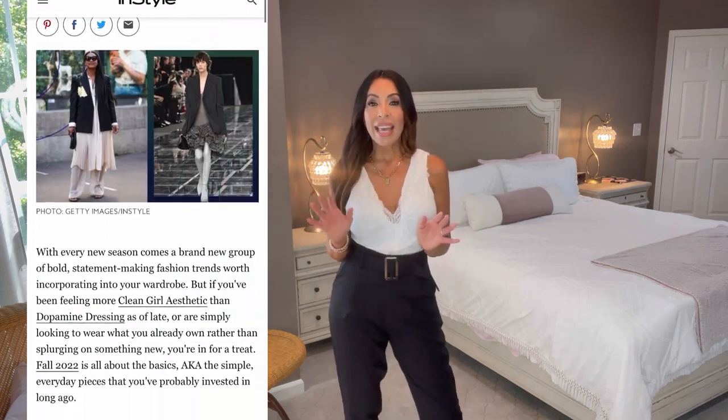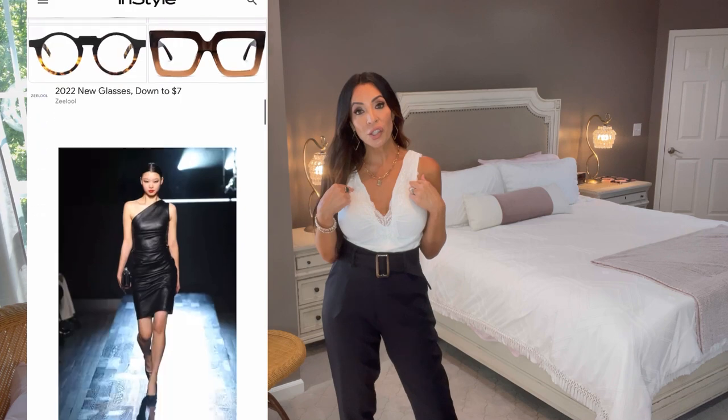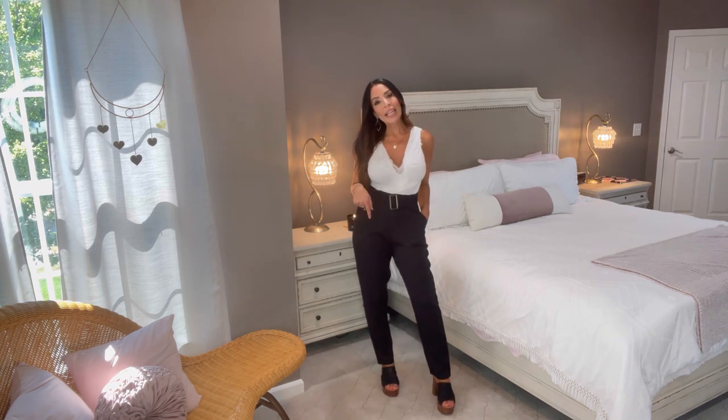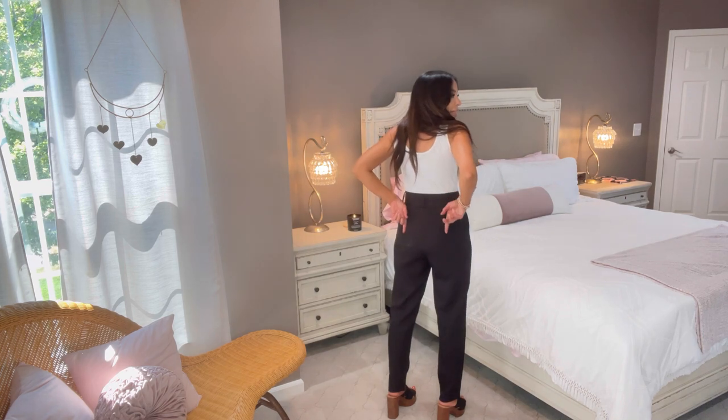I also have on these gorgeous dress pants or work pants by Cupshe. They come with this belt — it has a cute little tortoise-shell buckle. You don't have to wear it; you can put your own belt on or go beltless. I just read in InStyle magazine that for fall 2022, what's in style is basics: white shirts and black pants — black trousers. They're actually on trend! So I paired my black platform sandals with this outfit.